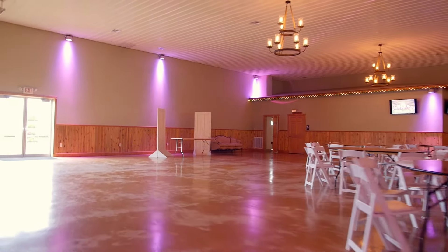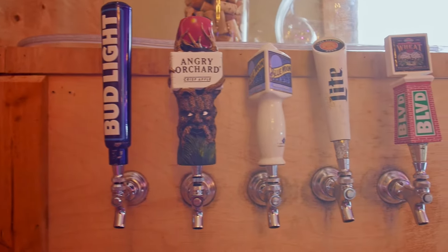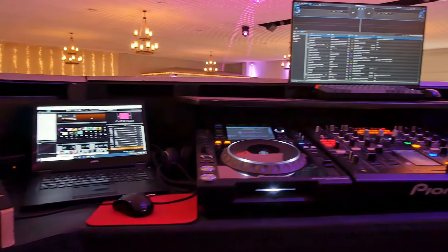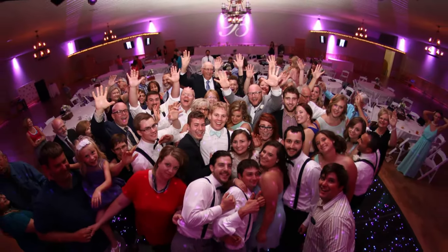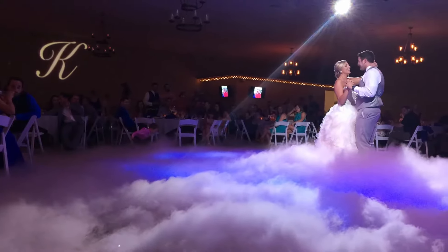On one side of the head table we have the buffet and our bar area, and on the other side of the head table are the restrooms and suites. We have DJ services, and this fun dance floor is included with the DJ package — mirrorball, moving heads, and dancing on a cloud with the first dance fog effect.